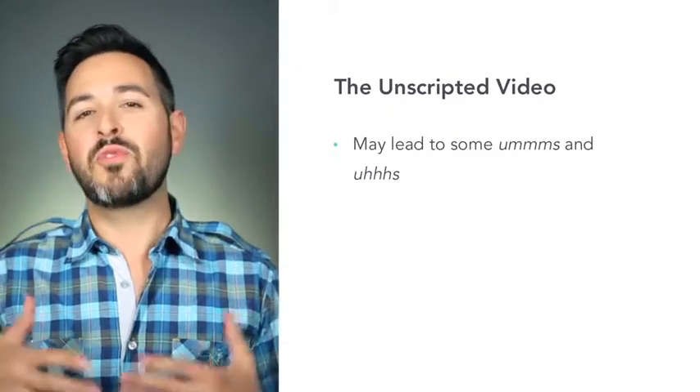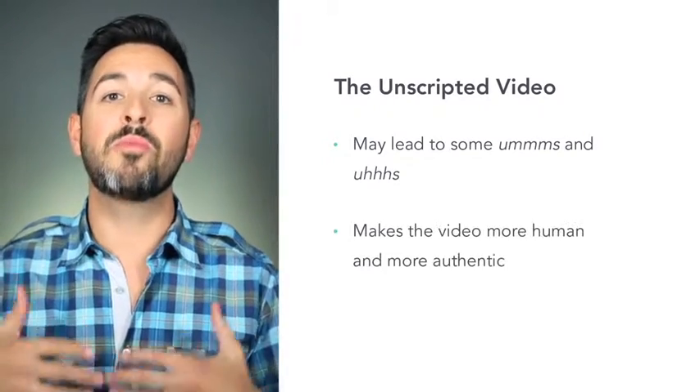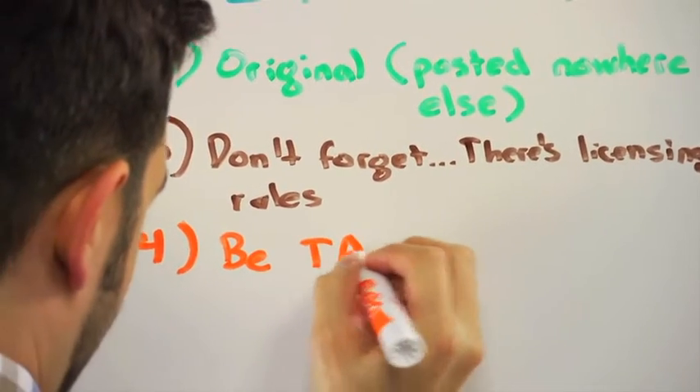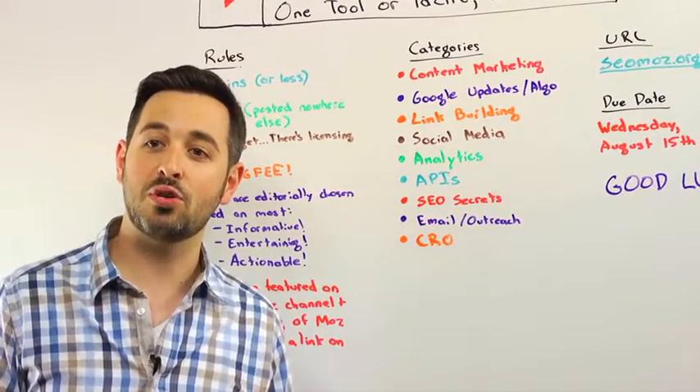Writing and reading scripts is hard work. So for Whiteboard Friday, we just don't do it. It makes for the occasional um and ah, but it also makes for a more human, more authentic performance. We go into each Whiteboard Friday with a set of talking points and often a lot of points on the whiteboard itself. And we never give a perfect performance, but it works out fine and it adds to the authenticity of the video.